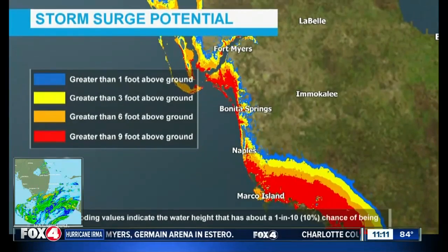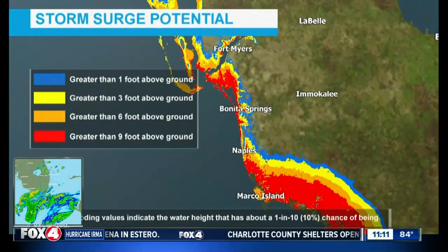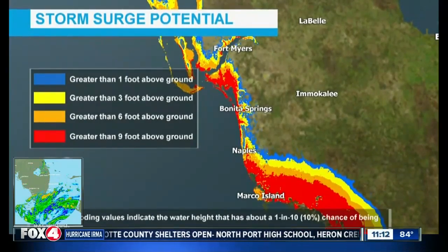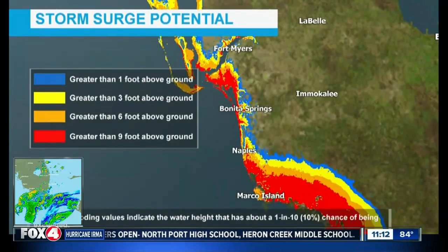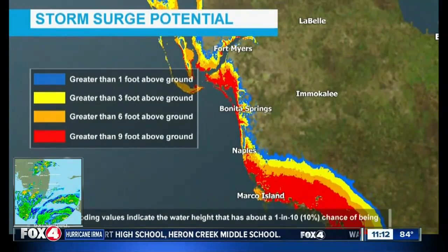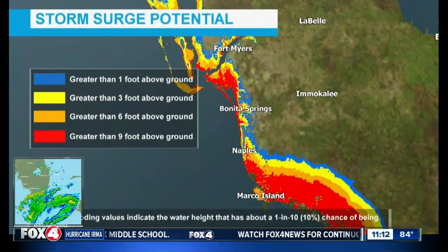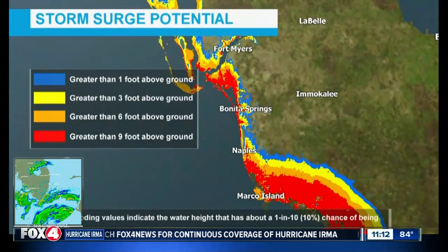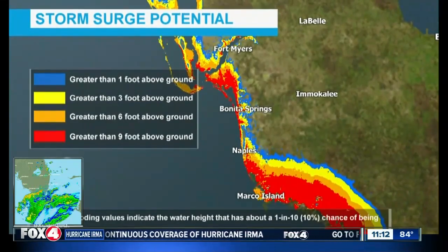When you see the pictures after — we see the before, we see the pictures after — we never see it as it's happening because there are no crews out there, it's just too dangerous. And then you say, how did this happen? It's the ocean that is moving inland, or here in this case, the Gulf of Mexico, that is going to move inland and actually take the houses off the foundations with the wind tearing the roofs off.